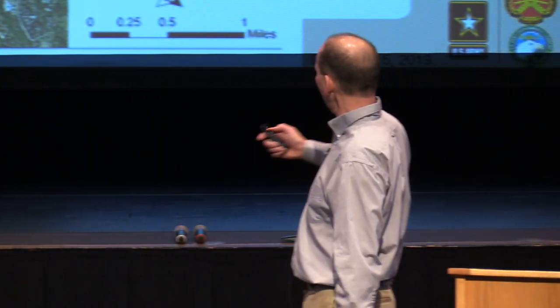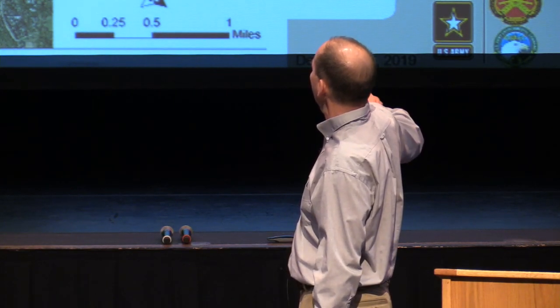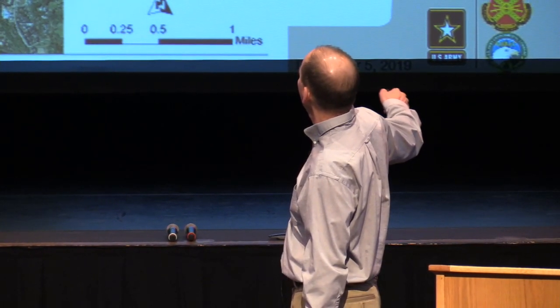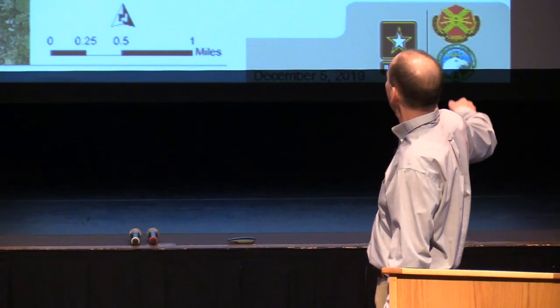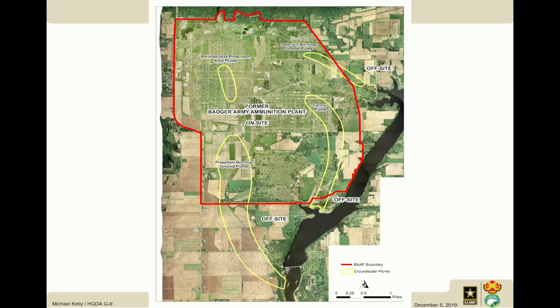I'm going to give a very brief update — this is the only slide because it's a map. In September we do a normal sampling round of the monitoring wells; it's not a residential well sampling event. We have the nitrocellulose on site, a deterrent burning ground in the northeast, a central plume on the east side, and then the main propellant burning ground plume in the southwest corner that goes down towards the river. The main sampling of September is hitting on this plume, the deterrent burning ground, and the propellant burning ground plume.